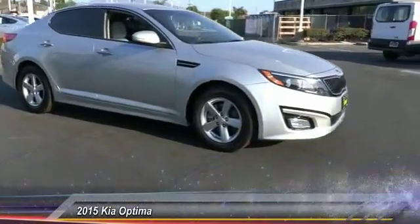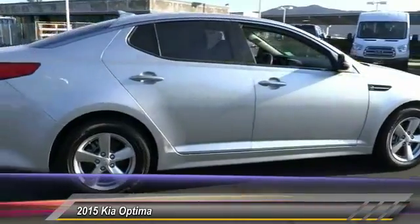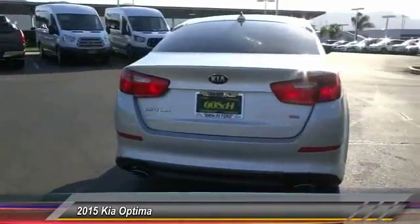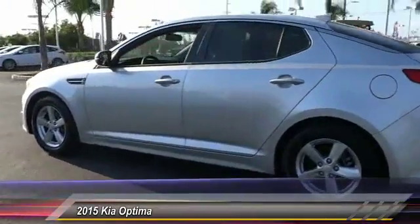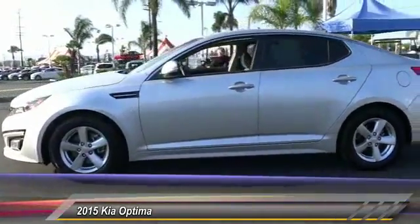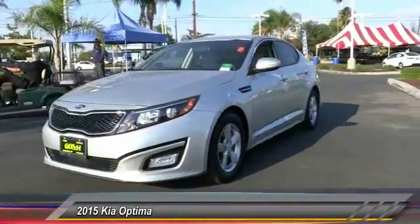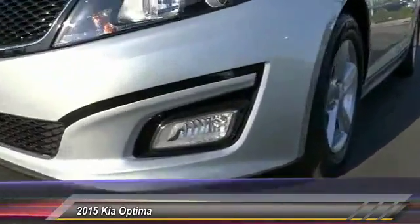The 2015 Kia Optima — the all-new Kia Optima offers a new level of style and performance. It features engine management systems like direct injection and turbocharging, which enhance performance without sacrificing fuel efficiency. Its smooth, flowing lines speak of grace and style and offer a strong hint of European luxury.